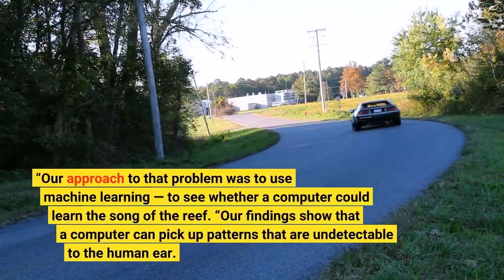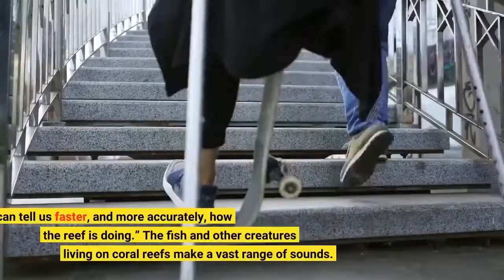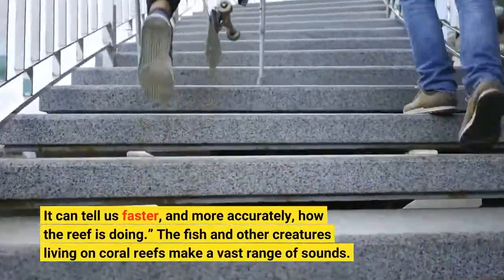Our approach to that problem was to use machine learning, to see whether a computer could learn the Song of the Reef. Our findings show that a computer can pick up patterns that are undetectable to the human ear. It can tell us faster, and more accurately, how the reef is doing.